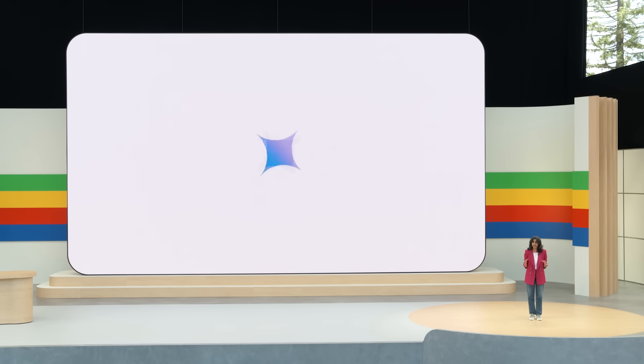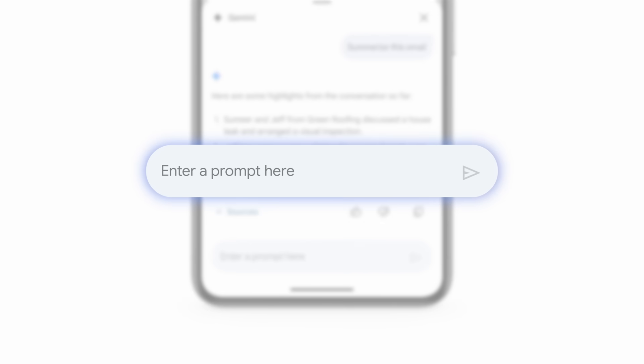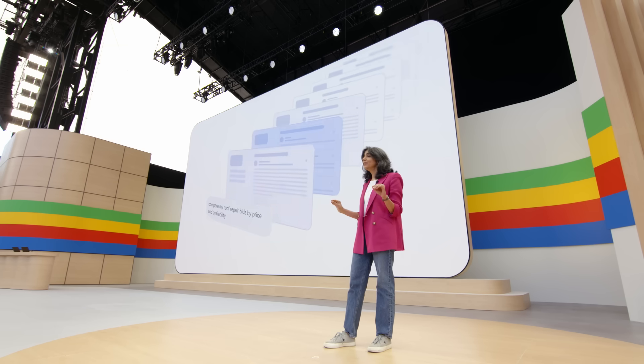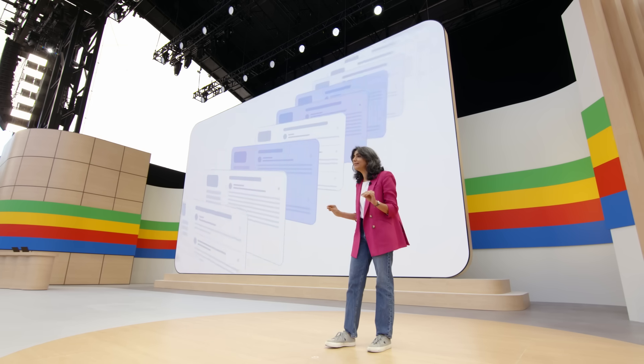Since last May, we've been hard at work making Gemini for Workspace even more helpful for businesses and consumers across the world. Now I can simply type out my question right here in the mobile card and say something like: compare my roof repair bids by price and availability. This new Q&A feature makes it so easy to get quick answers on anything in my inbox.